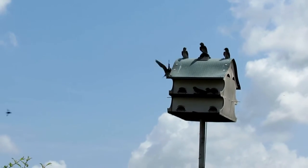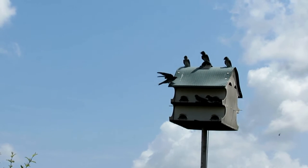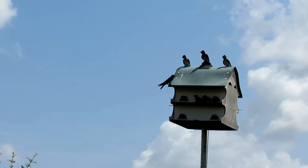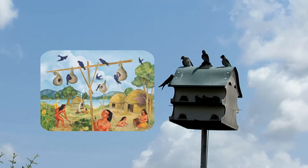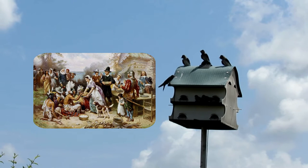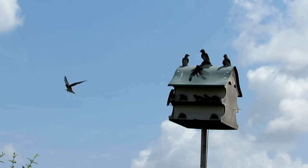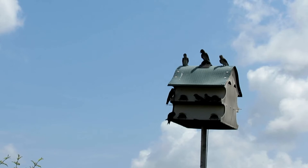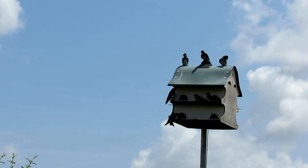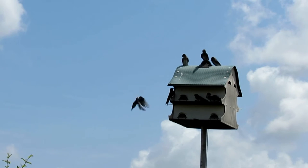Purple martins are also known for living in man-made houses, a behavior trait going back several centuries or more. Ornithologists believe Native American tribes hung up empty gourds for purple martins before Europeans arrived in North America. When the first European settlers arrived and learned about the friendly birds, they built birdhouses for them, and North Americans have been hosting purple martins ever since — drawn by their happy-sounding songs and tendency to eat flies that buzzed around drying meat.